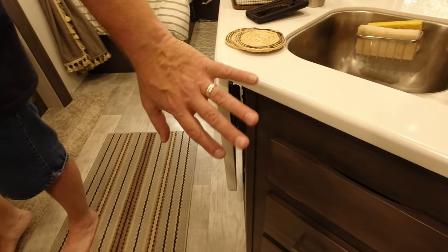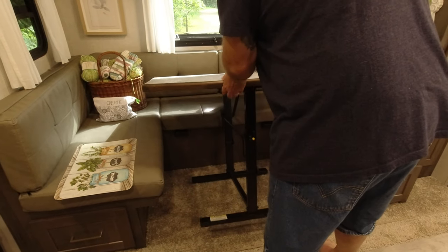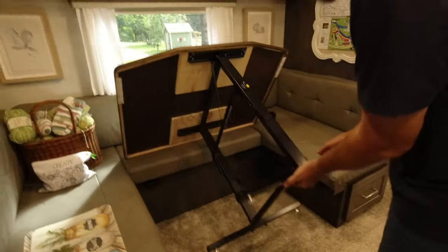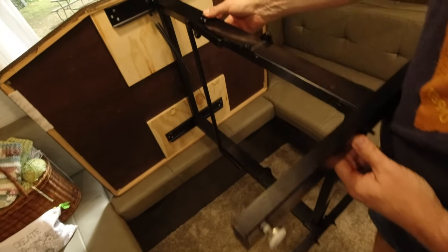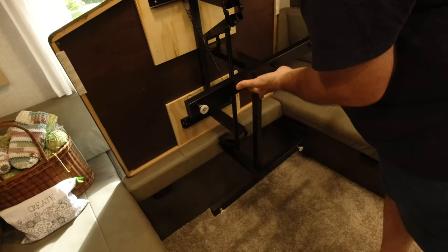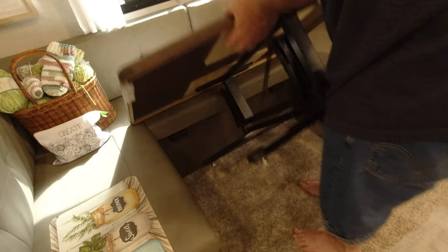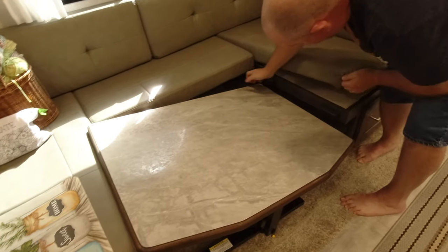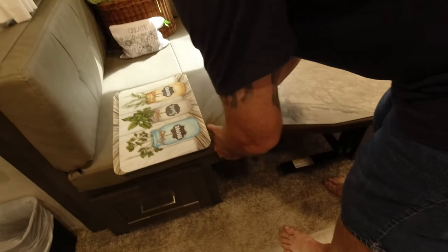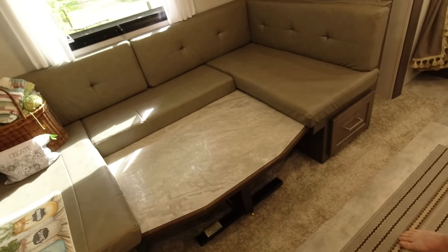To fold the table up: lean it forward so it's resting on the back dinette, lift it up, pull the little yellow lever, and the whole thing will fold flat. It'll rest on the little black pegs on the side — move the cushions out of the way. That's how you travel.